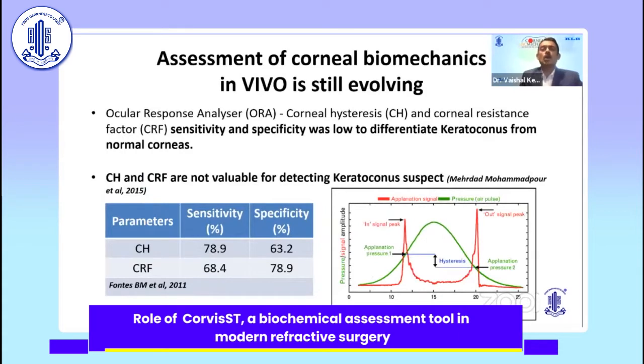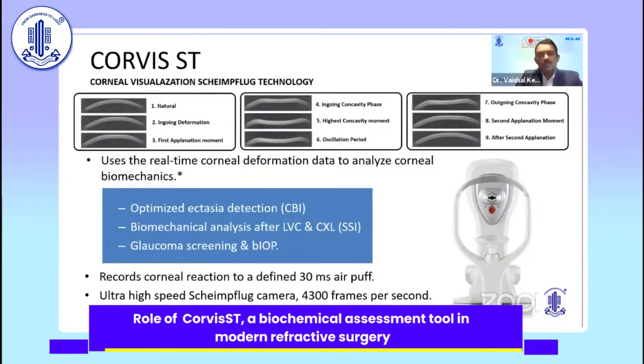Assessment of corneal biomechanics in vivo is still evolving. ORA was the first tool, but the CH and CRF sensitivity and specificity were found to be very low to differentiate keratoconus from normal corneas. The Corvus ST, or Corneal Visualization Shimflung technology, uses real-time corneal deformation data to analyze corneal biomechanics. It records the corneal reaction to a defined 30-millisecond air puff — a defined force used to deform the cornea, unlike the previous generation ORA.